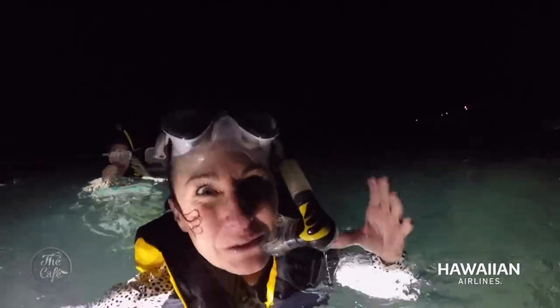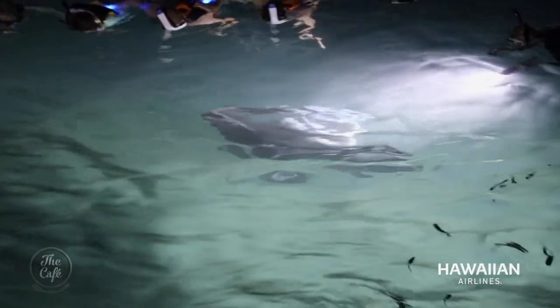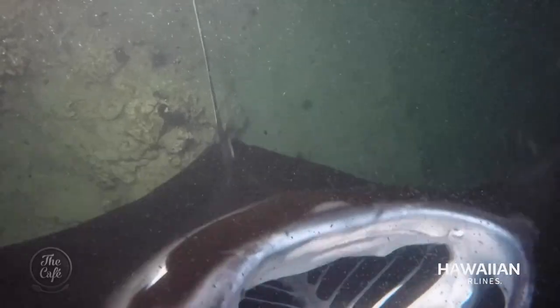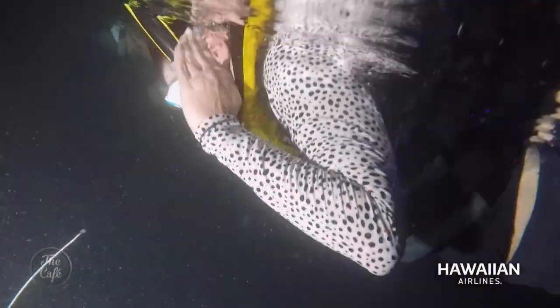Better than I ever imagined, and I'm so glad I did it. This is the only place in the world where you can be an arm's length away from this truly incredible creature that makes Hawaii unique in all the world. So Hawaii Island's got rainbows, waterfalls, zip lines, and those amazing manta rays.